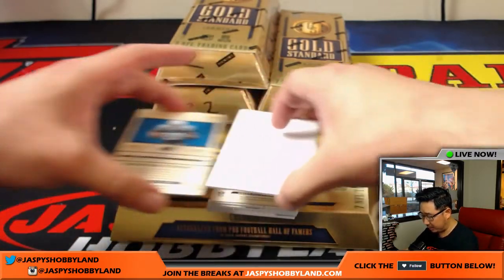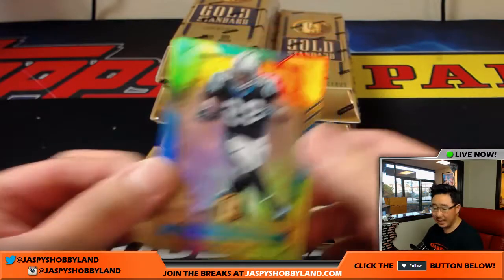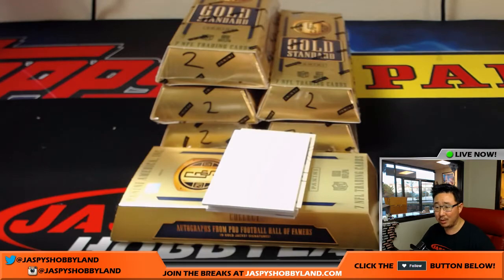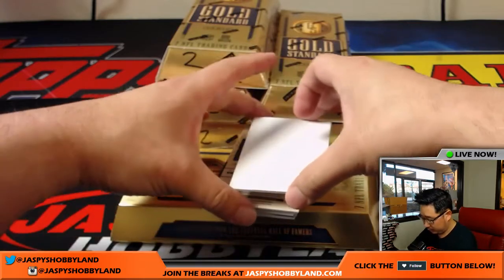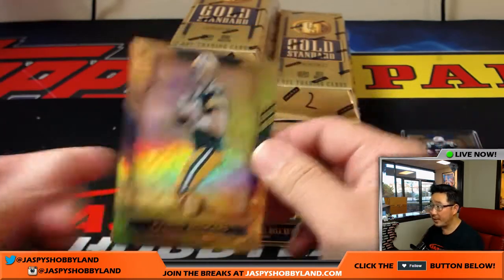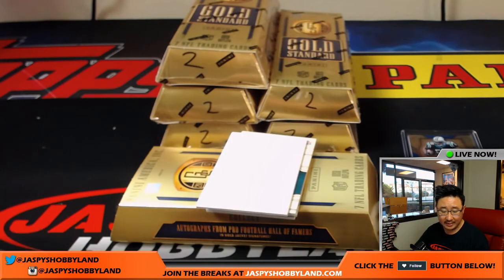The base cards are on the bottom here so we're going to go backwards. There's Jonathan Stewart, 74 out of 79 — that will be for the Panthers, that's for Mark. Aaron Rodgers, 73 out of 79, Packers — that'll go to David M.